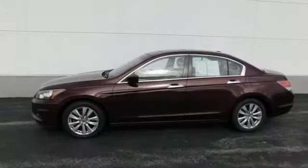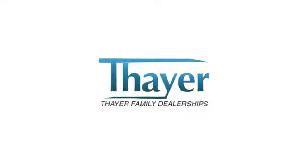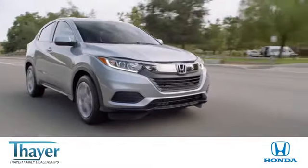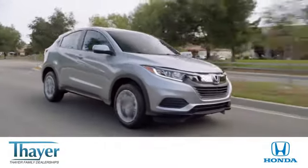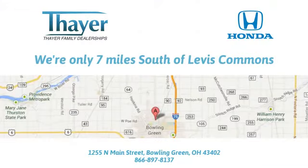Every Honda's designed with the driver in mind. Stop in for a test drive and make it yours today. Move and think fair!